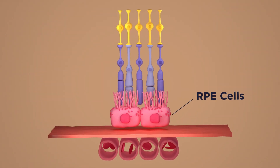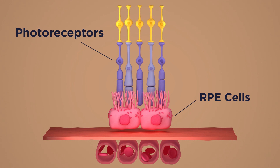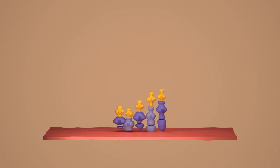RPE, Retinal Pigment Epithelium, is a layer of cells that lines the eye and nourishes and supports the photoreceptors. But in AMD patients, RPE cells degenerate and die off, and as a result, photoreceptors lose their nourishment and they die off, and patients go blind.